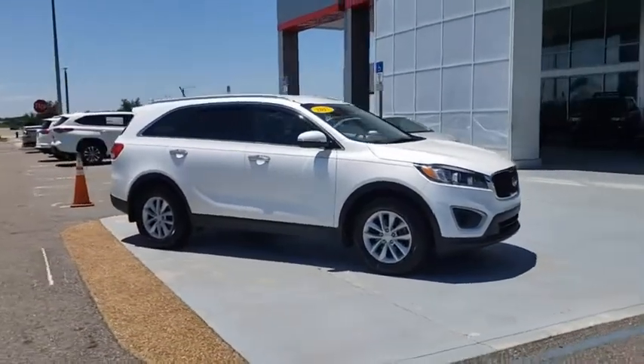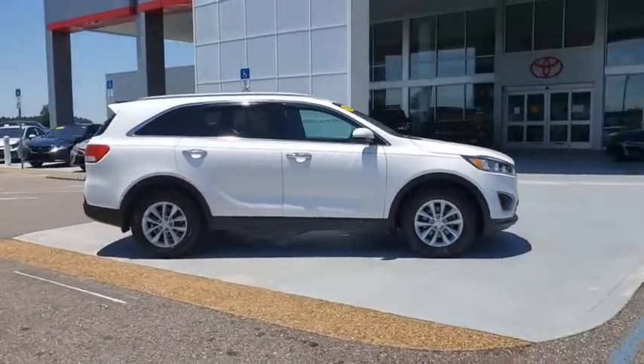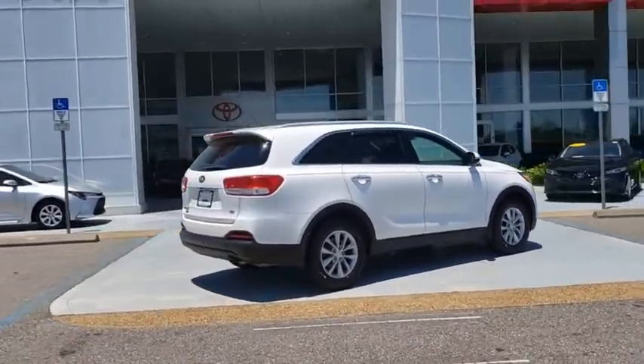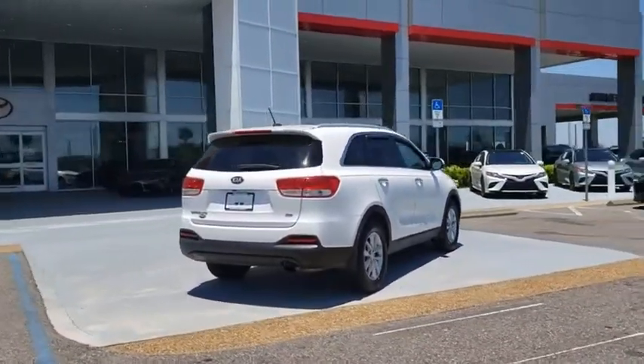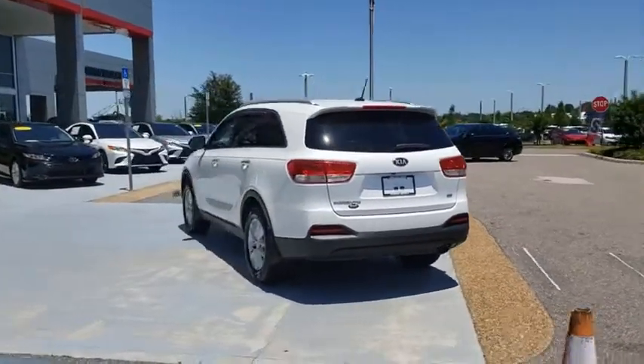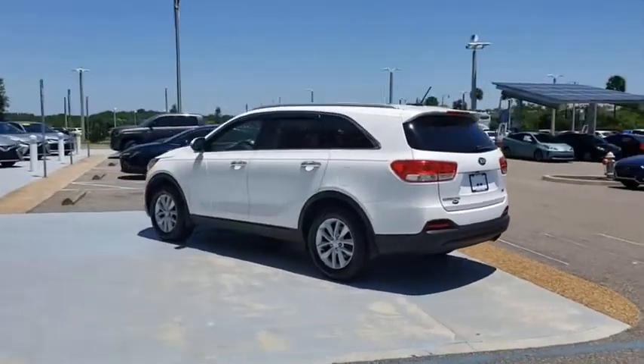Make a great choice today with the 2017 Kia Sorento. The Kia Sorento is a comfortable riding, powerful compact SUV loaded with impressive standard features. Take one look at its stylish, sleek design and you'll want to cross over to a Sorento.